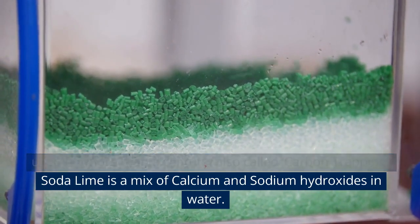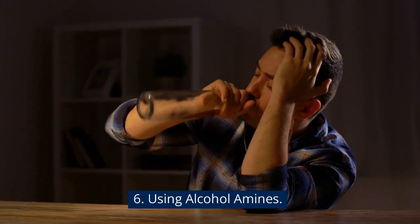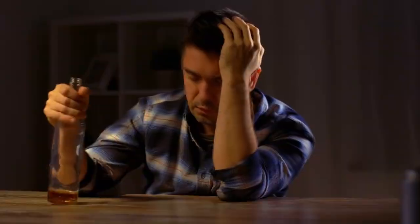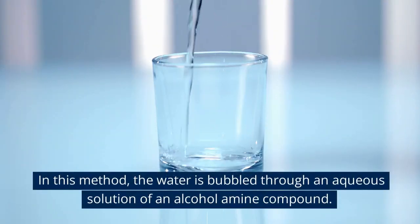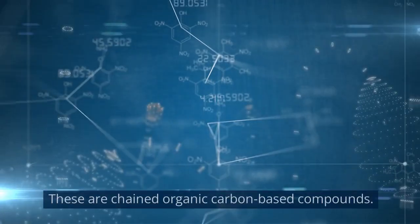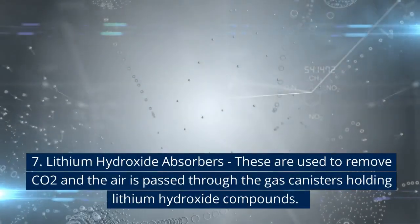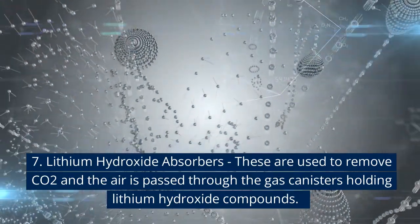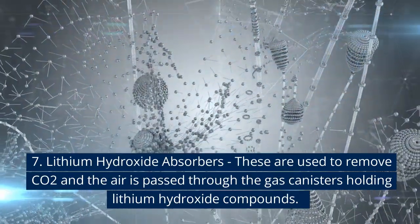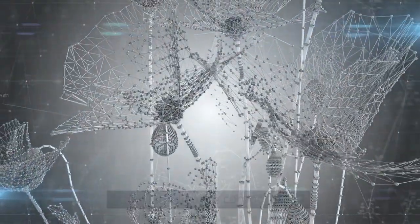Soda lime is a mix of calcium and sodium hydroxides in water. 6. Using Alcohol Amines. In this method, the water is bubbled through an aqueous solution of an alcohol amine compound. These are chained organic carbon-based compounds. 7. Lithium Hydroxide Absorbers. These are used to remove CO2 and the air is passed through gas canisters holding lithium hydroxide compounds.